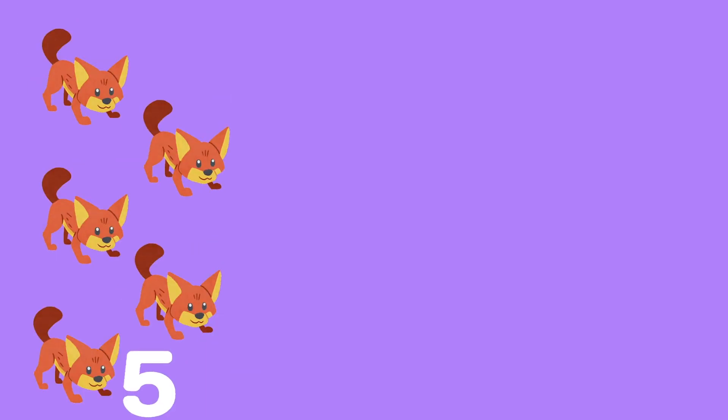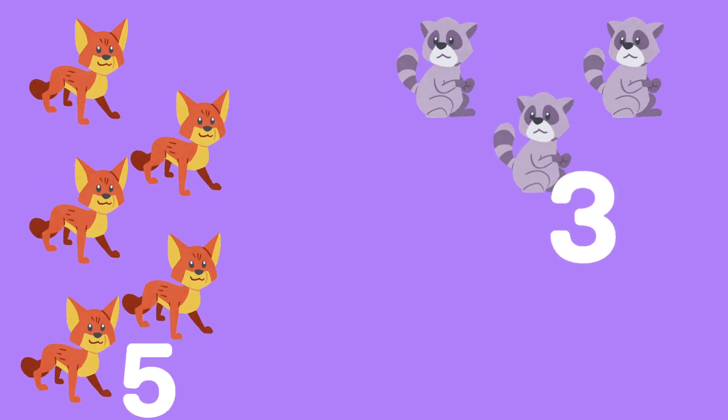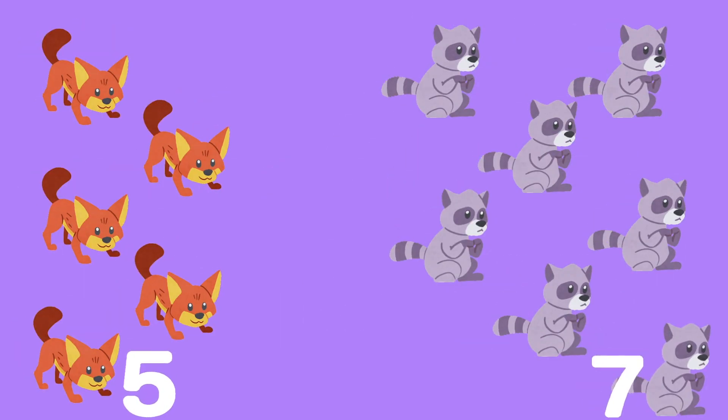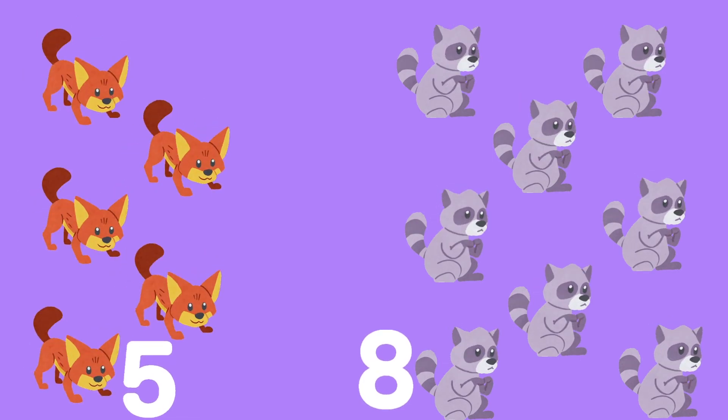Let's see what's next. There are one, two, three, four, five foxes. And there are one, two, three, four, five, six, seven, eight raccoons. There are five foxes and eight raccoons.